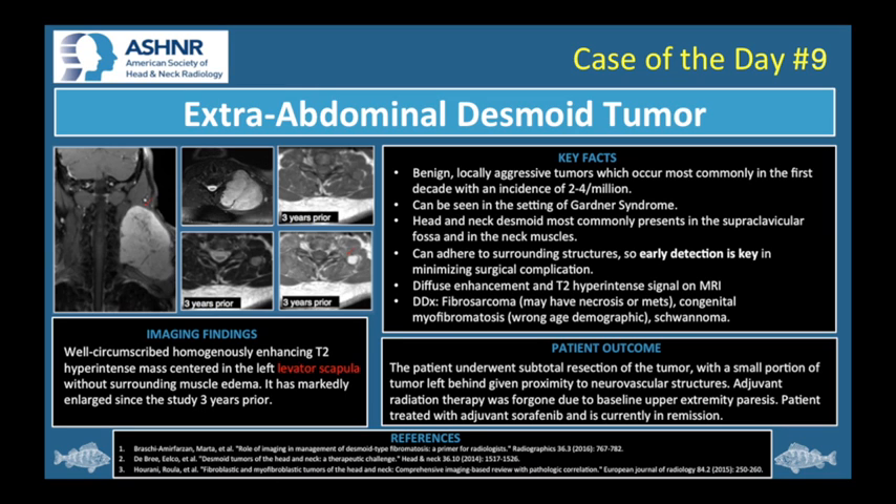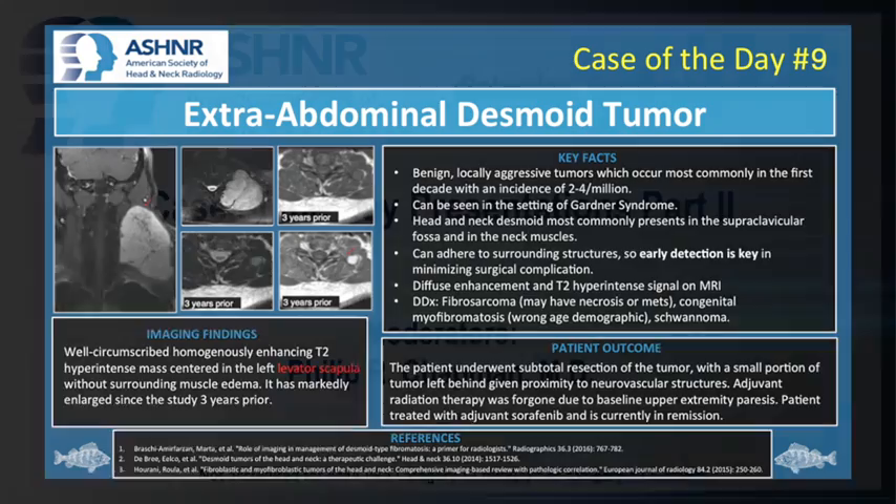The patient underwent subtotal resection of the tumor with a small portion left behind given the proximity to adjacent neurovascular structures. He was then referred to radiation oncology for consideration of adjuvant radiation therapy, which was foregone due to the patient's baseline paresis, as the radiation oncologist felt it put him at too large a risk for worsening motor function. The patient subsequently underwent further debulking and was treated with adjuvant sorafenib, and we can report that he is currently in remission. Thank you all for following along with our case of the day.